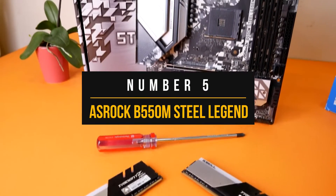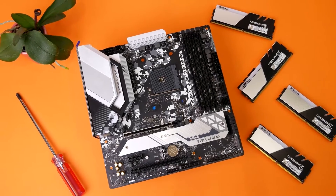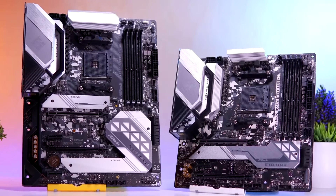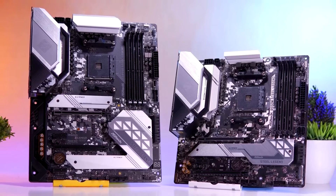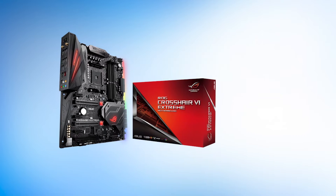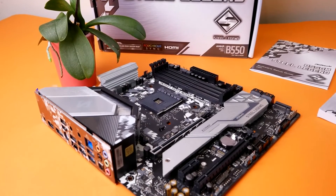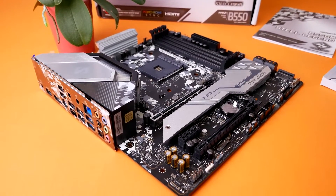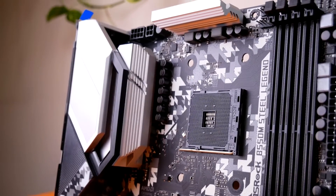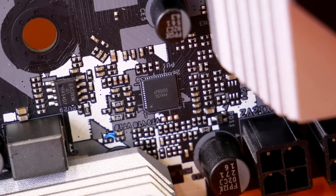Number 5: ASRock B550M Steel Legend. For the fifth entry on this list, we have the incredible performance of the ASRock B550M Steel Legend. The Steel Legend series has been in the gaming industry for a while. It's quite a legacy among AMD motherboards and AMD Ryzen fans. Just like ASRock's Tai Chi lineup, the Steel Legend series focuses on providing the consumer with a good experience along with an interesting design. It is by far the best micro ATX motherboard for Ryzen 7 2700X.